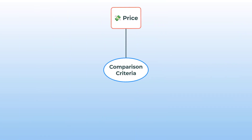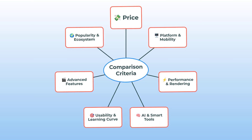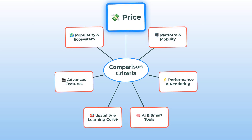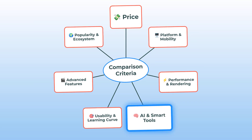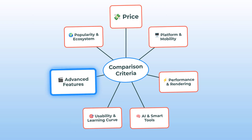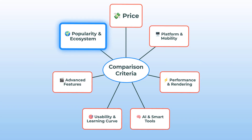Before we get totally lost in fancy transitions and export settings, let's get our map out. Here's the lowdown. We're comparing these two on price, platform and mobility, performance and rendering, AI smarts, usability, advanced features, and finally popularity and the overall ecosystem around them. That's a lot, I know — but hang with me.